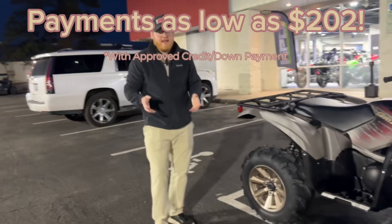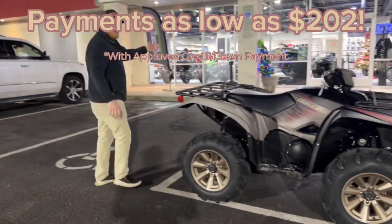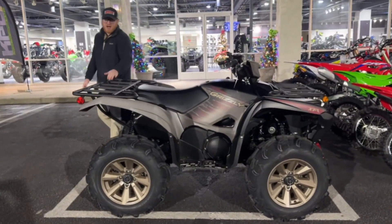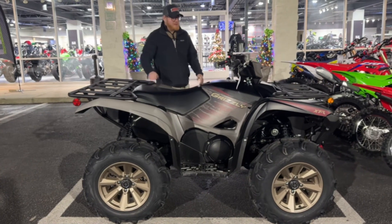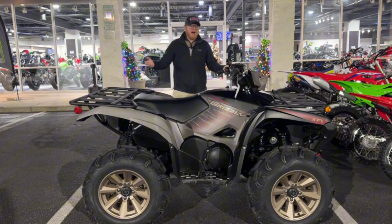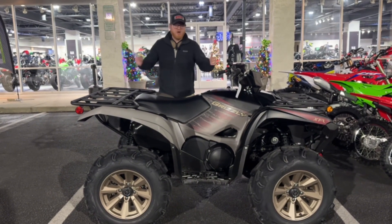This thing's already coming with a bunch of goodies on it, but if you really want to deck it out some more, go ahead and talk to Josh or Dustin over at the parts counter. We can add the Moose backseat and storage, maybe a Boss speaker up here to play your tunes while you're riding around, or go a little bit higher with a 2-inch High Lifter kit.